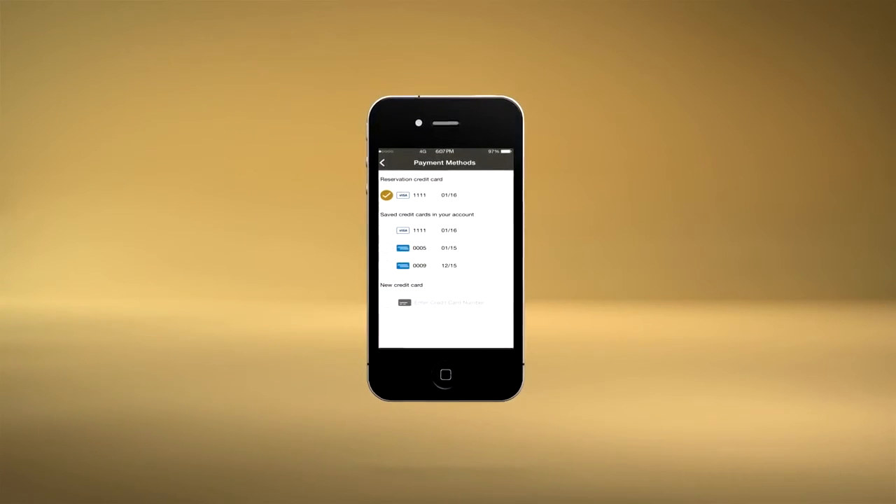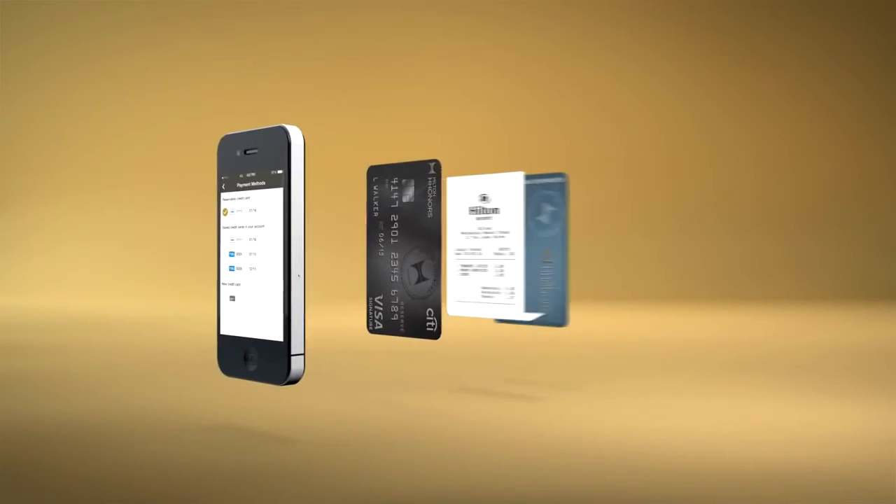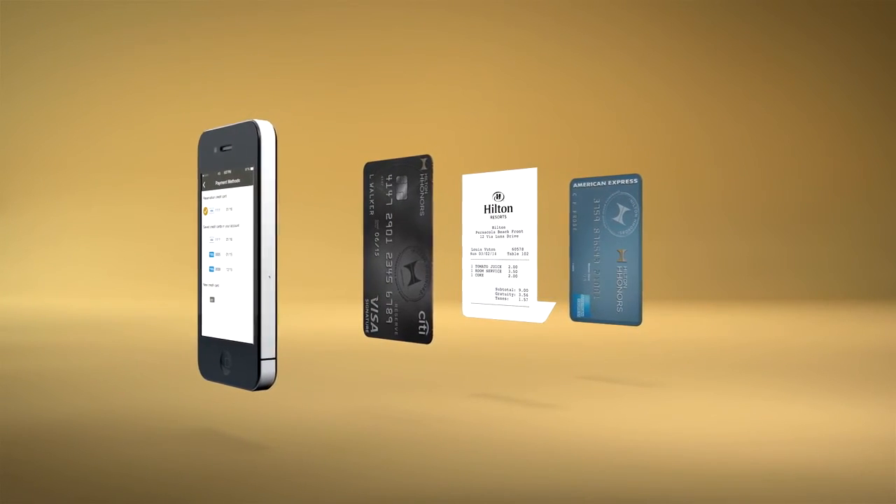Overslept again. But I don't need to worry about checking out — my cards are stored in the app, so my bill is sorted. And it saves my receipts, so expenses are easy too.